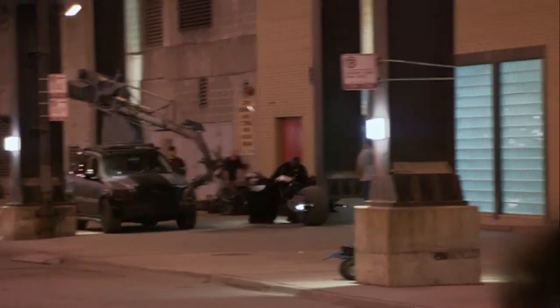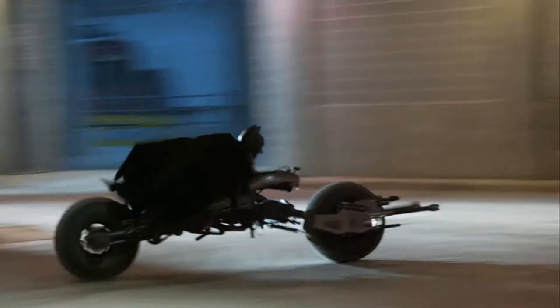I was delighted about this because I think there's something about the image of the cape flapping riding the bike that really makes it Batman, makes it what it needs to be. And we were able to get stunning footage of the Batpod.